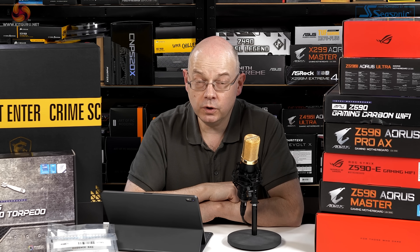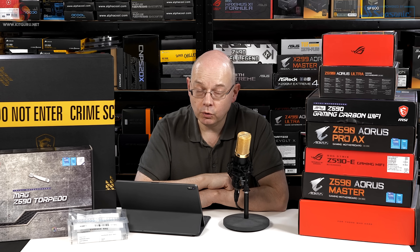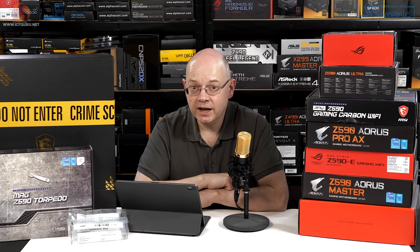Anandtech used quite an old cooler on their processor, but it looks like a really beefy Silverstone copper cooler. So I think they gave Intel all the chances they possibly could. The verdict, although they held their punches back a little bit, I think was quite brutal.